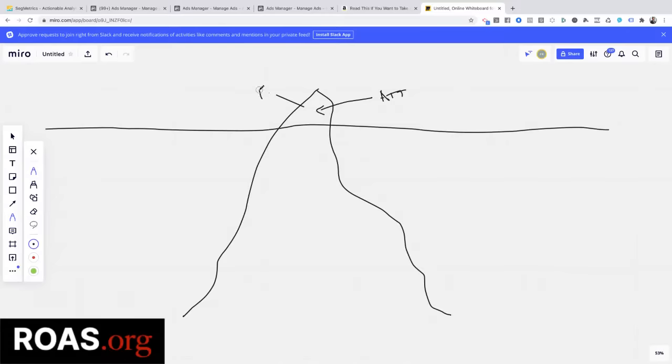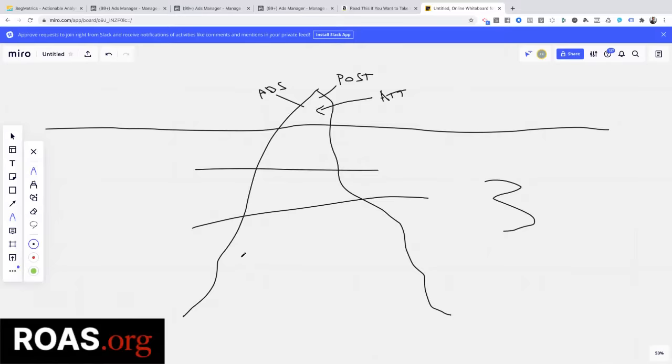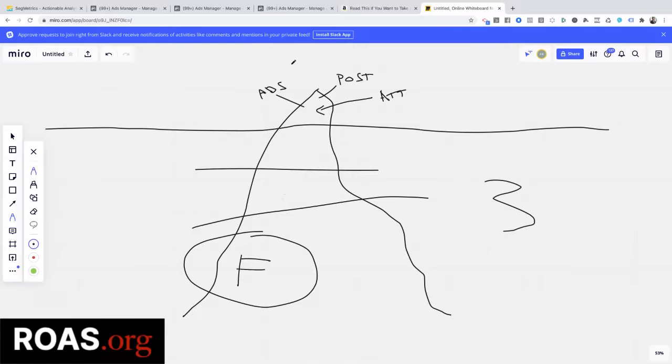The tip of the iceberg is your ads, your branding, your posts, and all of that kind of stuff. This is where everybody is focused right now, but really this is just a very, very small part of it. This is obviously step number one — getting attention — but below the surface, all these other three steps — get a lead, make an offer, and follow up — this is where the real magic actually happens.